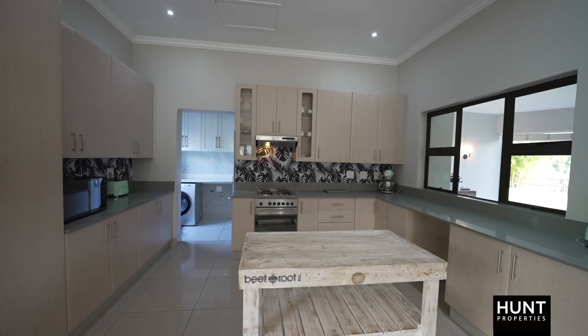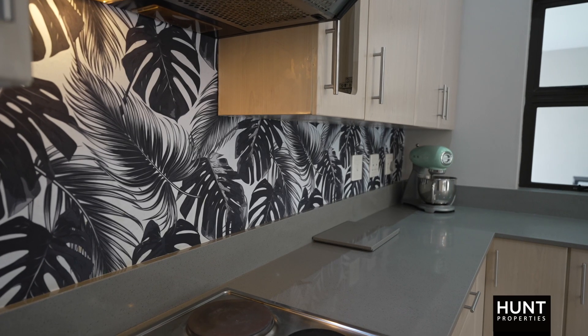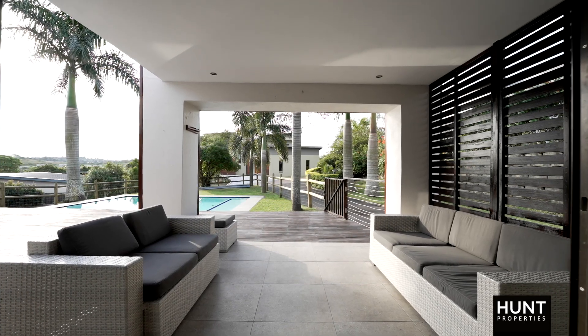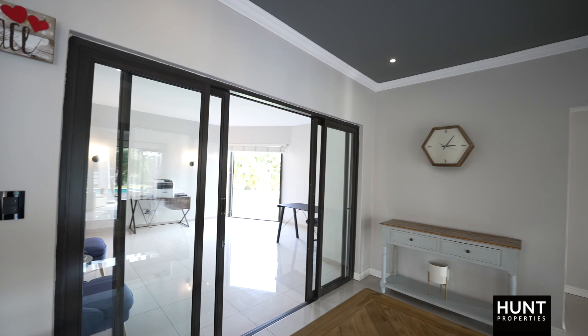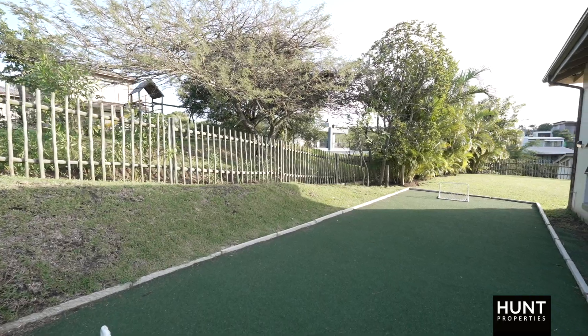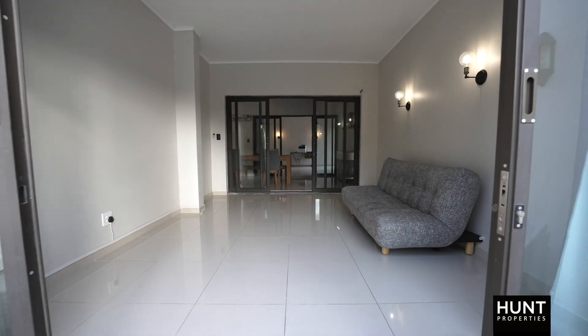As you're walking through the main door, you've got your kitchen to the left with the scullery, and on the right hand side you've got your TV lounge that opens up onto your patio. In the centre of the home you've got your dining room that opens up onto your right hand side into a study, and then onto the left hand side you've got a kids TV lounge area.